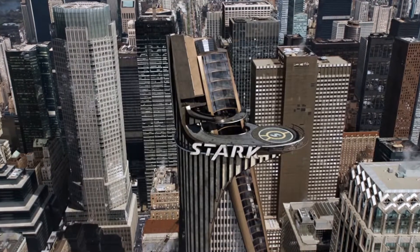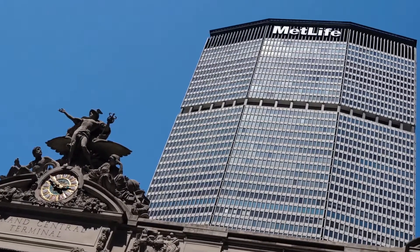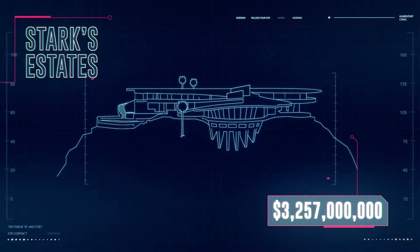The Stark Tower in New York City was based on the MetLife building in Manhattan. In real life, billionaire Donald Bren owns the building, which is valued at $3 billion. Adding in the Stark technology, we get $3,257,000,000.